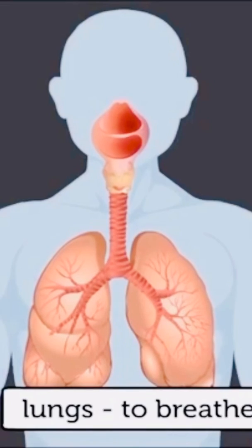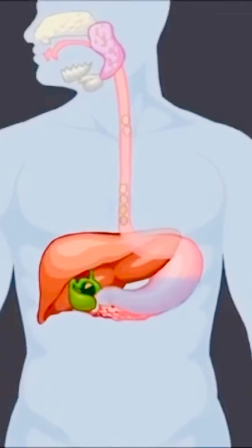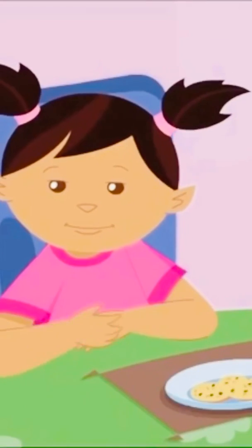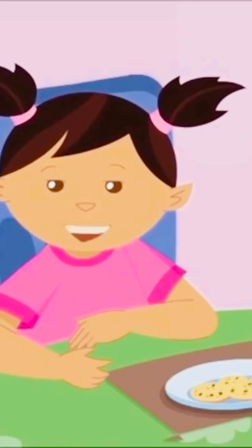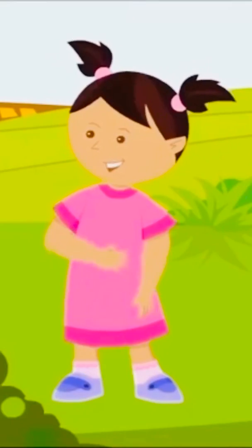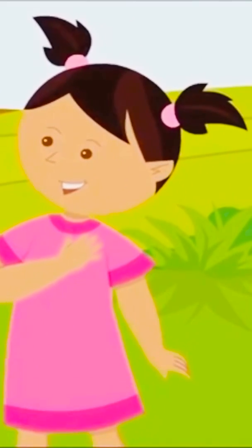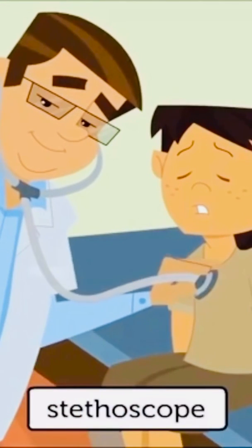I have two lungs — they help me to breathe. My stomach helps me to break up and digest the food I eat. Although we cannot see these internal organs, we can feel their presence and prove their existence. Gently put your hand against your heart and feel the heartbeat. The doctor uses a stethoscope to feel the heartbeat.